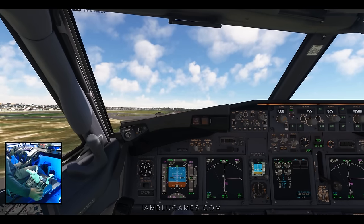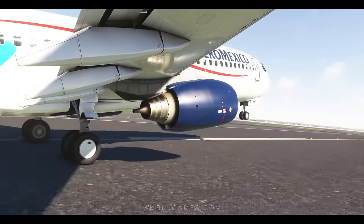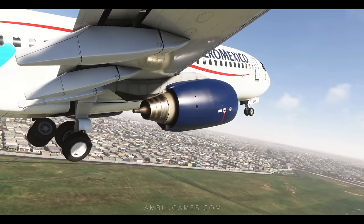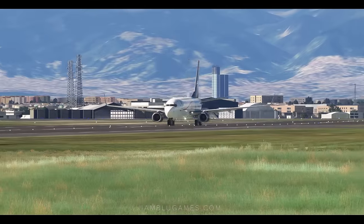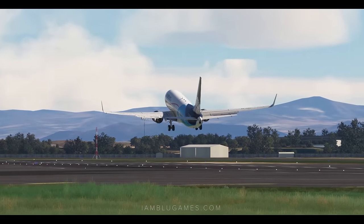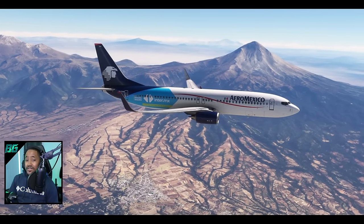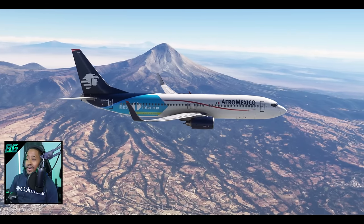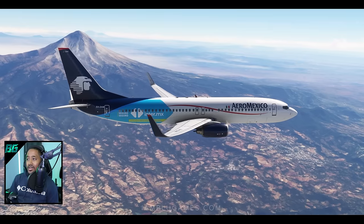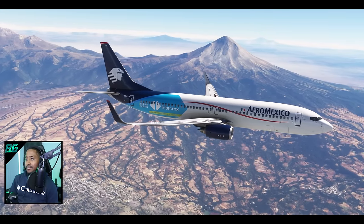Oh yeah, there it is — nice and smooth. Positive rate, gear up. What a truck. Man, look at that view. I'm a big fan of the scenic route, and I think that's a volcano right there off our left wing — it's massive. You can see the big mountain peaks out in the distance as well. Love flying in and out of places like this.